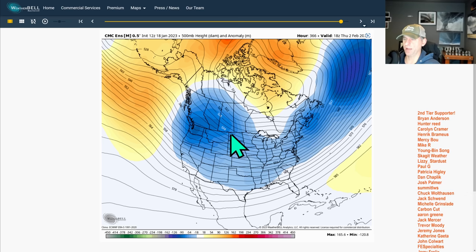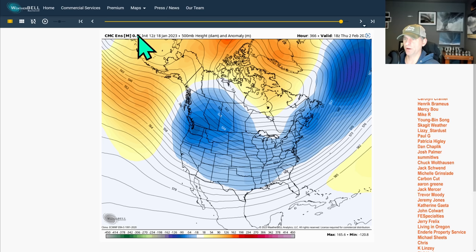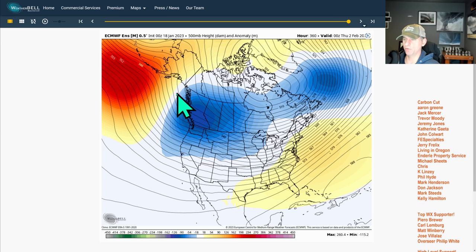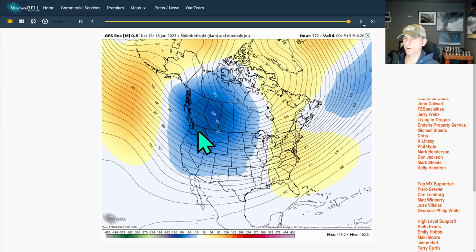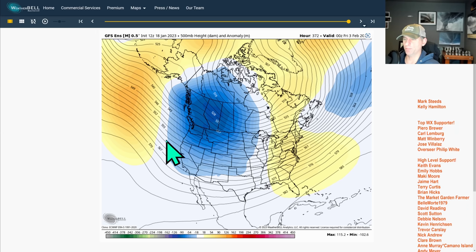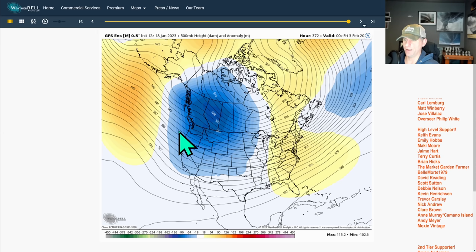The Canadian model is still showing that cold signal. This is hot off the presses as of this morning. Last night's European ensemble run is still showing that cold signal as well. GFS — similar. So it weighs out there. It's going to be a while — we'll just continue to watch it day by day for now.